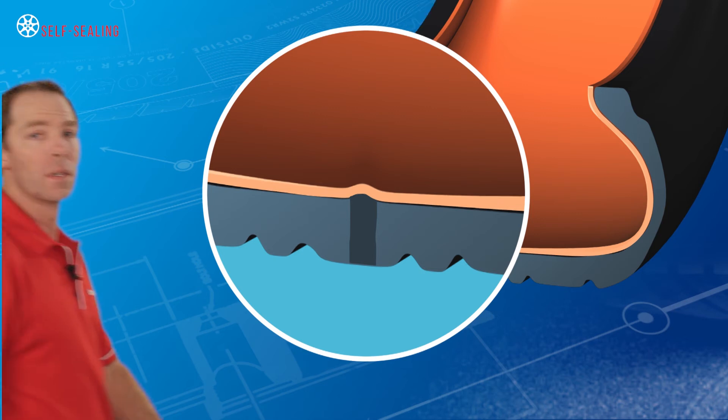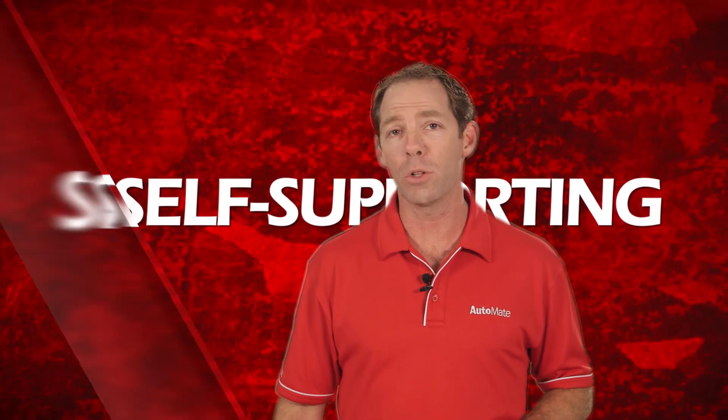If the object is removed, the liner will cover the hole and reseal the tire.